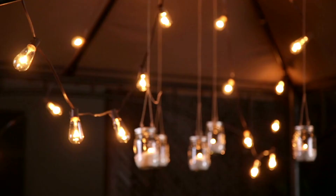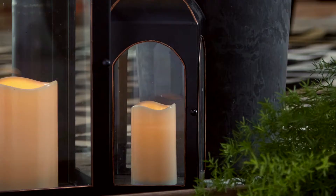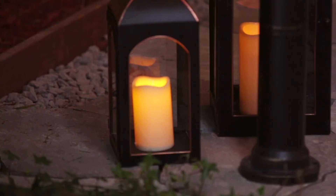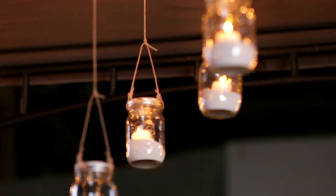I wanted to create a midsummer night's dinner party — something with a lot of glow and light. The Biltmore lanterns are great. They come in various sizes and have a bit of a copper detail on the edges. With the LED lights, it's simple — you can move them around, they'll last a really long time, and create a really cozy environment.